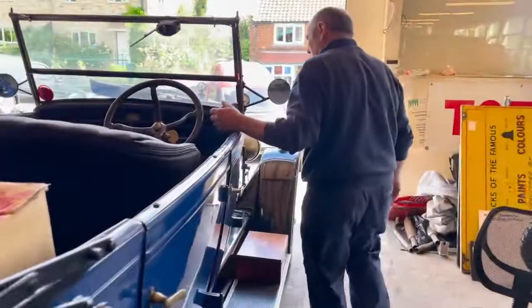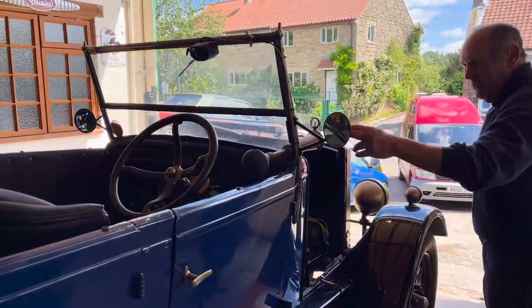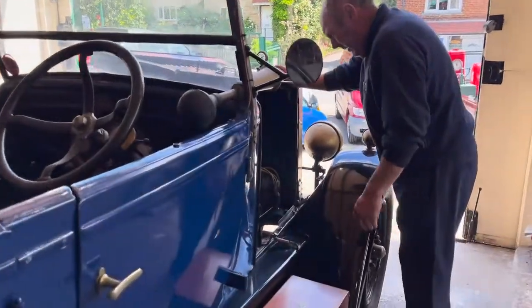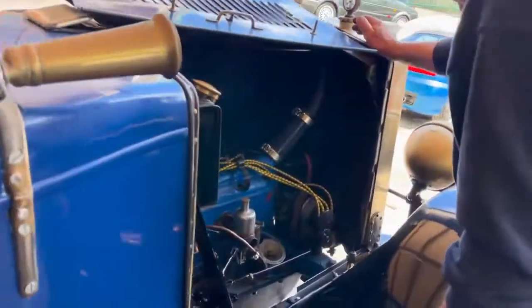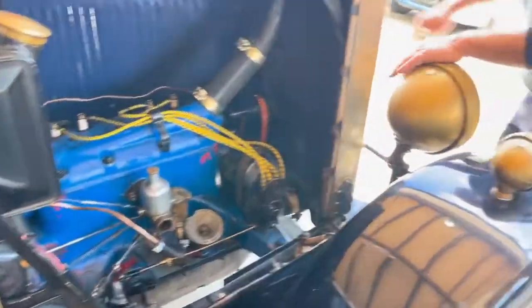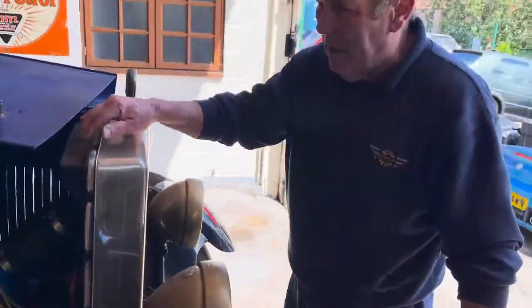Dearing horn, usual thing. Basic mirrors — and I mean really basic mirrors, but they do the job. Nice clean engine, looks in nice order, starts up easy. Super thing. Proper kilometre on there. Temperature gauge, as you can see. Nice brass fittings. Generally speaking, it's just a lovely old car.